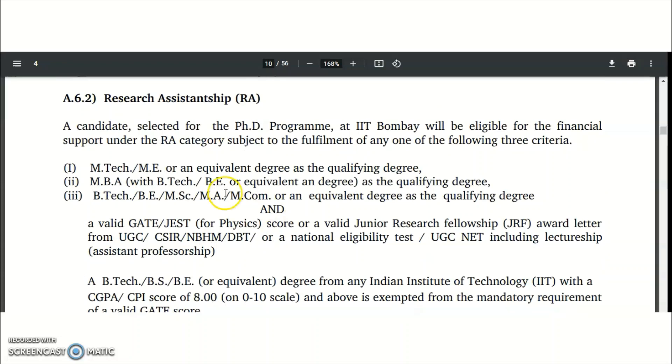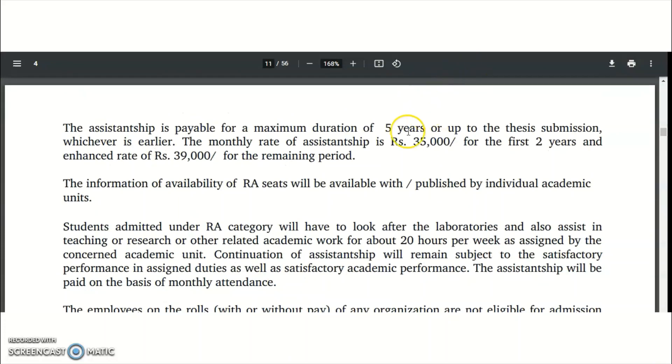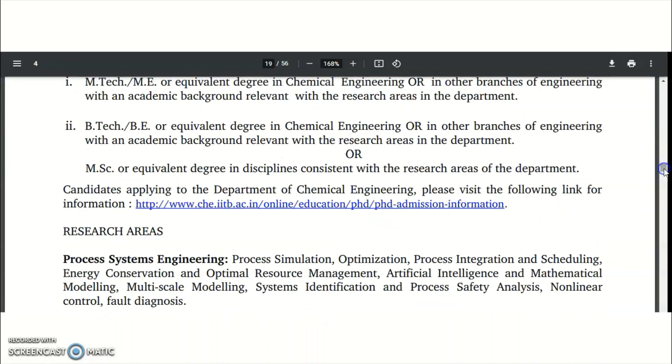For Research Assistantship, required qualifications include MSc, MA, or equivalent, a valid GATE score, a valid JRF award letter, National Eligibility Test qualification, or UGC NET including lectureship. If you meet these qualifications, you will receive a stipend of 35,000 rupees per month for the first two years and 39,000 rupees per month for the remaining period. You are required to work approximately 20 hours per week as assigned by the academic unit.